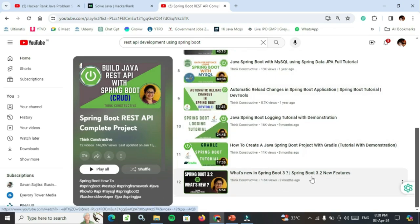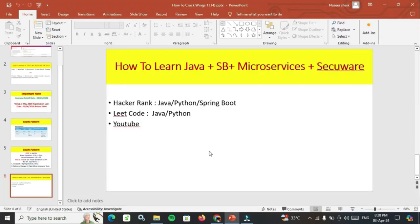In this cycle, they are asking hands-on questions in Spring Boot 3, so MCQs will be there. Watch the Spring Boot 3 and 3.2 new features video. After that, go to LeetCode and solve Java or Python questions based on your chosen track.